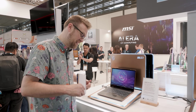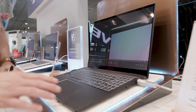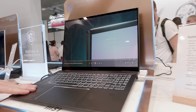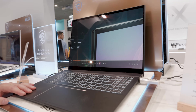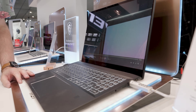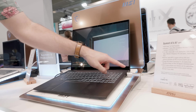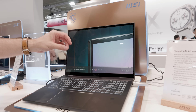On the other side, we have AMD. MSI has four different models of AMD options. The first one is the Summit A16 AI Plus A3HM. This is similar to the Summit on the other side, but it can hold up to an AMD Ryzen AI 9 365 processor — that is the already-reviewed Ryzen AI 300 series. This is a 16-inch screen with a resolution of 2560 by 1600, still 16 by 10, but this one has a 165Hz refresh rate.